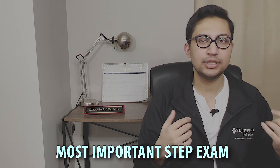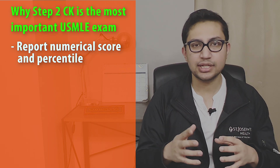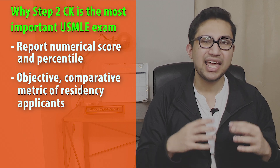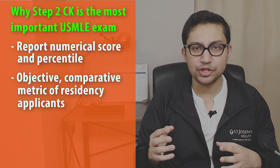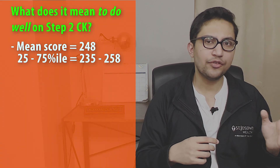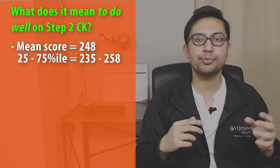With USMLE Step 1 going pass/fail, Step 2 CK is likely going to take its place as the most important step exam medical students attempt, for now. This is because Step 2 CK will still report a score and a percentile and will likely be heavily utilized by residency program directors as the uniform objective measure to compare residency candidates. As of now, the average score is about 248, with 235 representing the 25th percentile and 258 representing the 75th percentile.